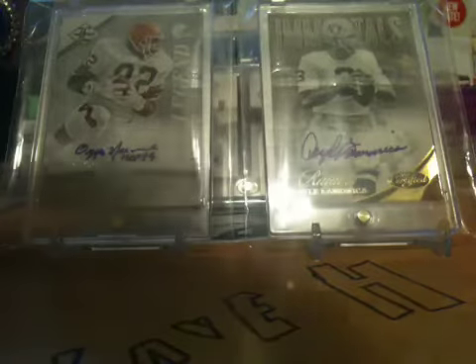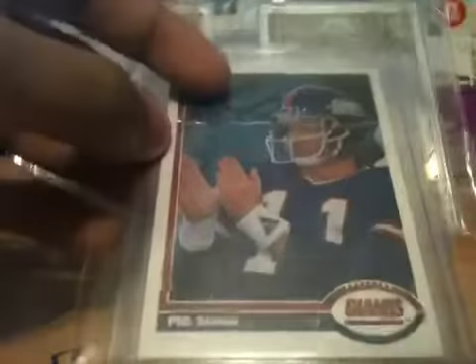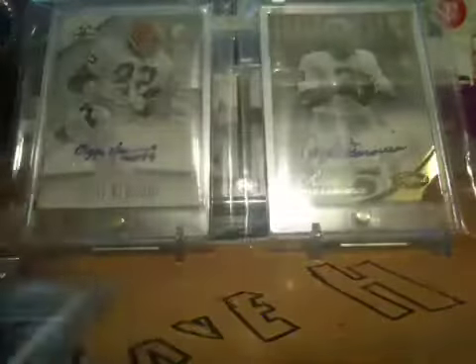And then I have one of his patch cards I think. Next was Phil Simms — top left hand corner, Phil Simms. It's a Super Bowl Legends card. It's really nice.